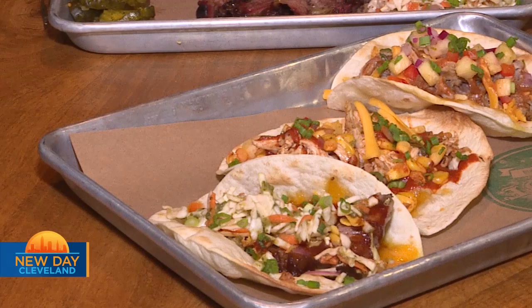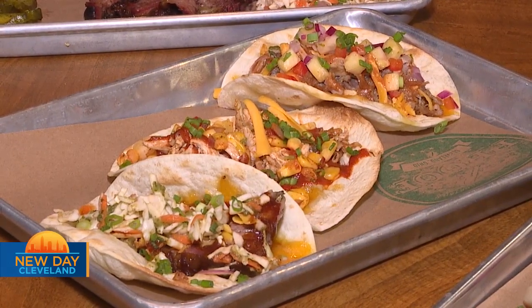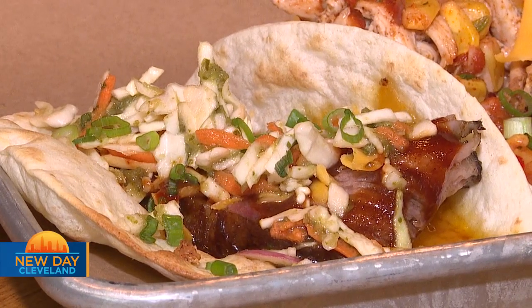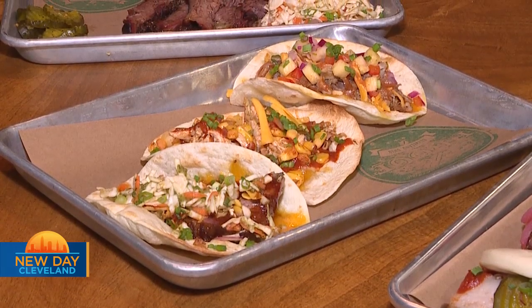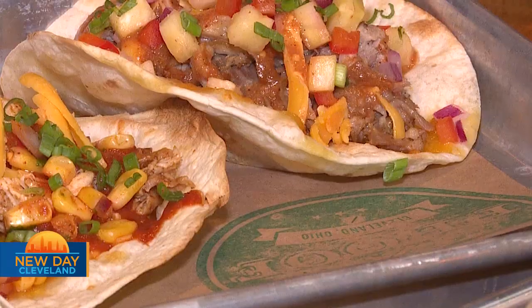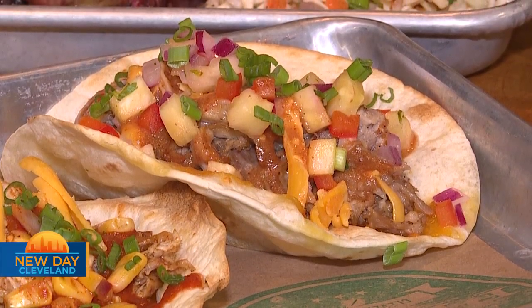We have tacos, and they are a huge hit already — the number one seller. The brisket taco is number one — a 14-hour smoked brisket. We do a pineapple slaw and smoked cheddar, and the cheddar comes from Middlefield, Ohio. It's a local smoked cheddar and it adds a great flavor.